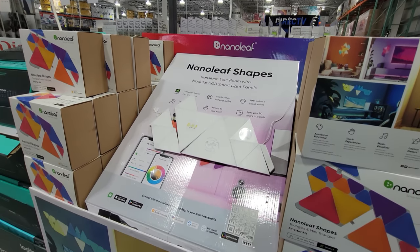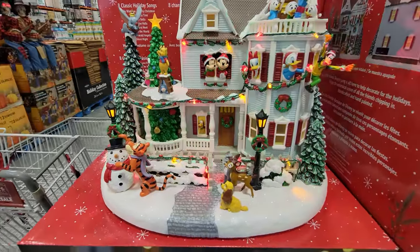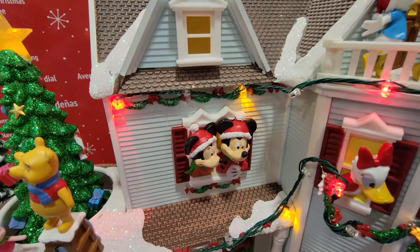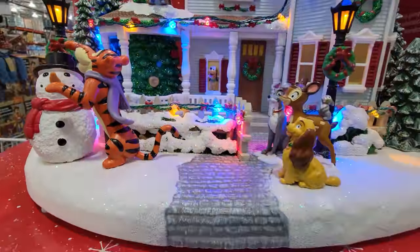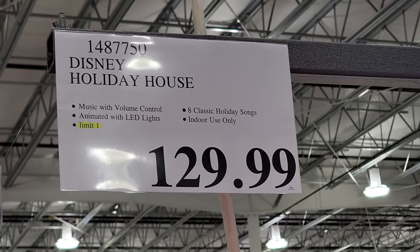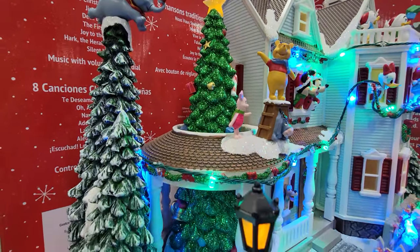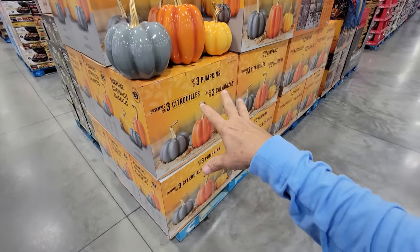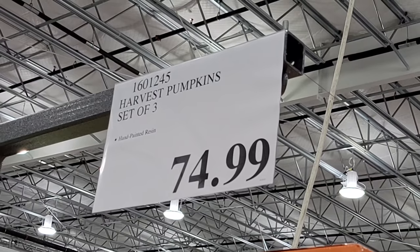Checking out some of the newer Christmas decorations. Look at this Disney Holiday House — gorgeous. All you Disney fans are going to love this one. The price is a little steep at $129.99, but these just came in so they're at maximum price. It is typical for village houses to be on the pricier side, but this one is probably worth it. We also have the Harvest Pumpkin set of three — they look very classy — at $74.99, brand new, just came in.